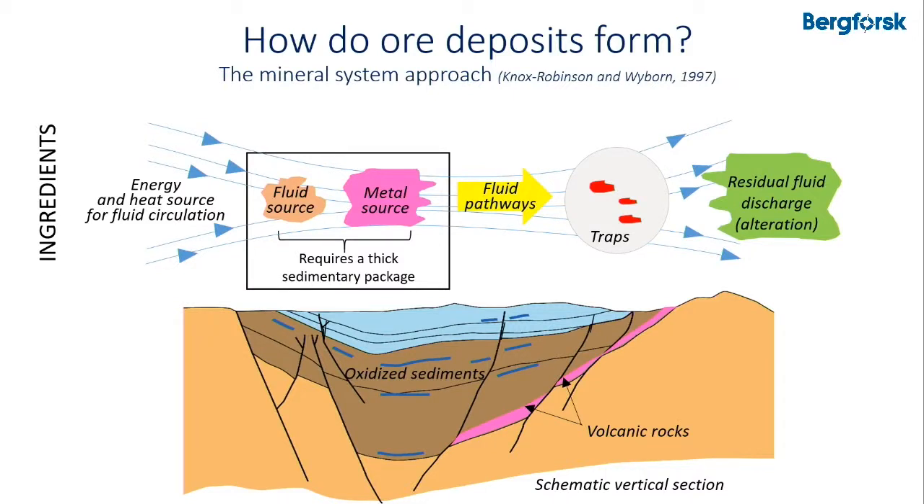To form ore deposits we need several ingredients. We need an energy and heat source for fluid circulation, a fluid source — in this context that can be basinal brines — and a metal source, which here we have as oxidized sediments or volcanic rocks.